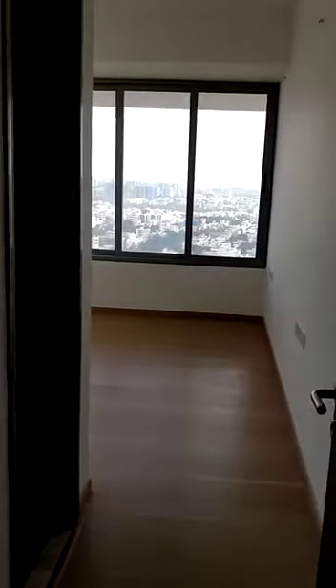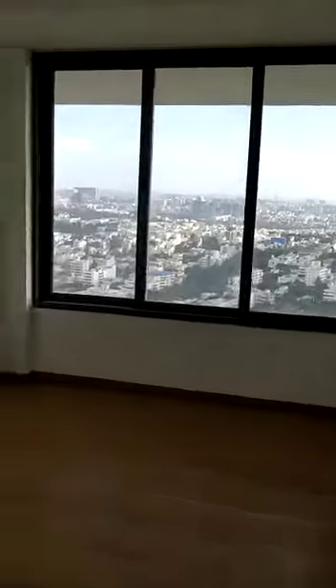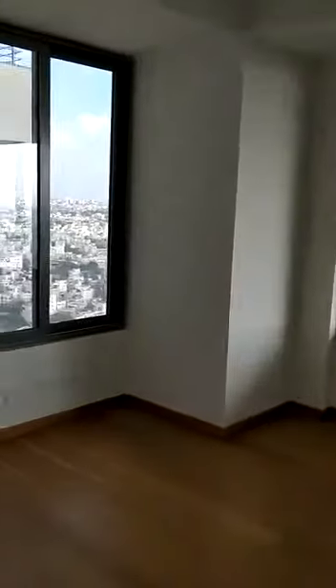This is the kids room. This is the attached bathroom for the kids room.